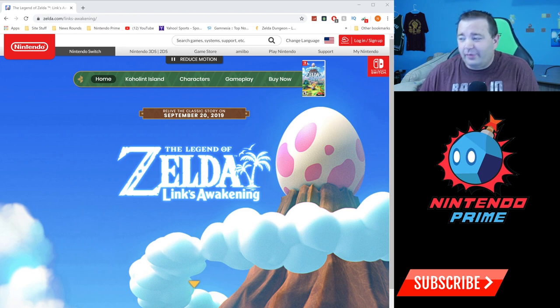This is my first time looking at the website. There'll be a link to it down in the description if you'd rather just go look at it yourself. Warning: there might be spoilers, although it's like a 20-plus-year-old game, so I don't know what you're worried about at this point. But if it's a brand new experience for you, there could be some spoilers, so let's go.